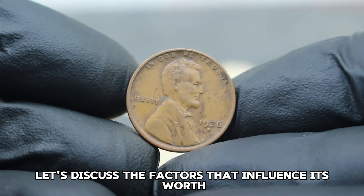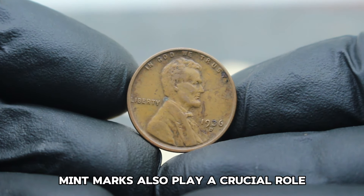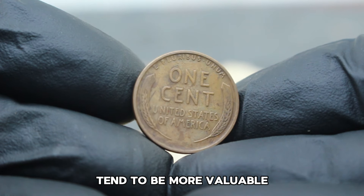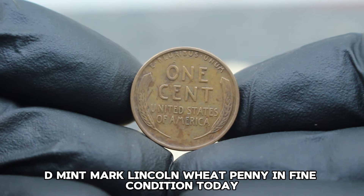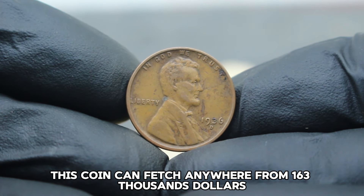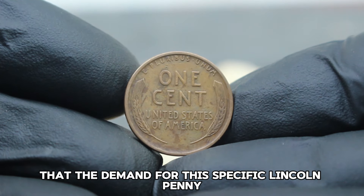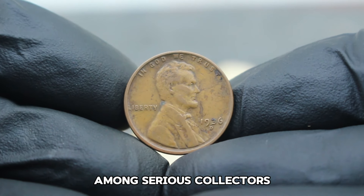Factors that influence this coin's worth include condition, mint marks, and rarity. The D mint mark signifies it was minted in Denver, and coins with lower mintage numbers tend to be more valuable. According to recent market trends and numismatic experts, this coin can fetch anywhere from $163,000 — its scarcity and historical significance make it highly sought after. The demand for this specific Lincoln penny remains strong due to its low survival rate in fine condition, making it a prized possession among serious collectors.